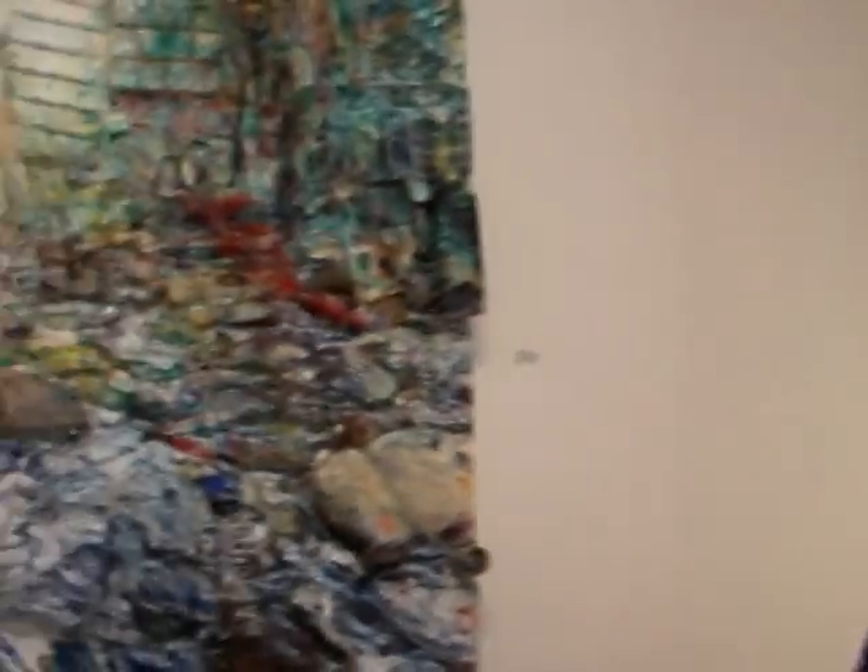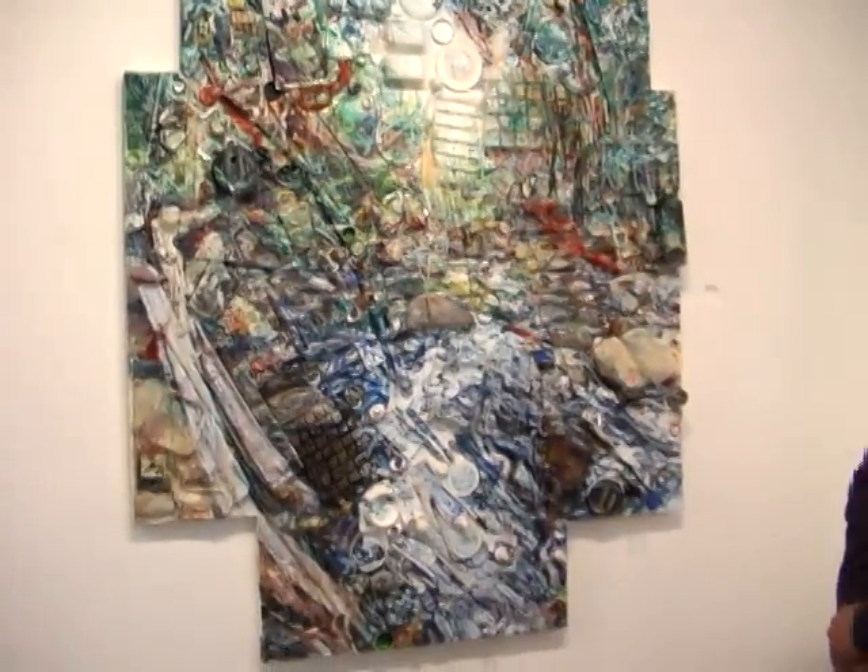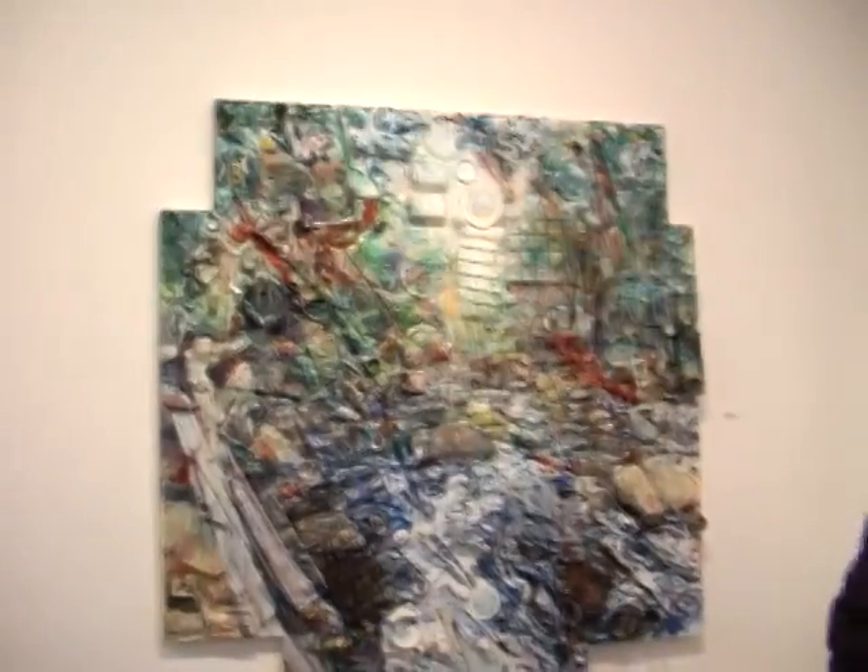These are my garbage paintings, and this is still upper Clackamas River. These are your own garbage, right? These are my own garbage. I have no garbage service, so anything I could recycle, I recycle. And the things you essentially can't recycle, I just have to throw in the garbage — I collect them and put them in my paintings.